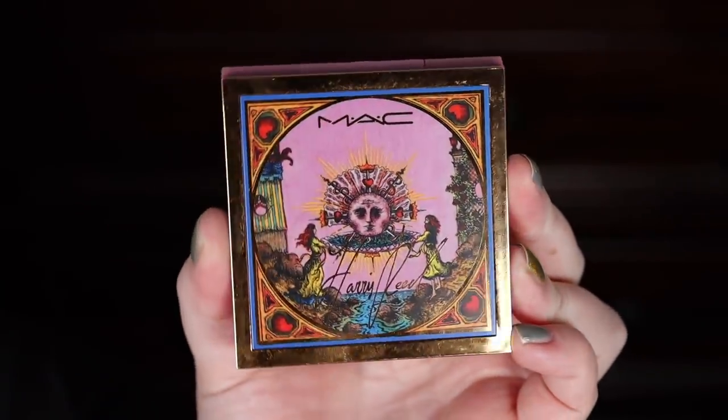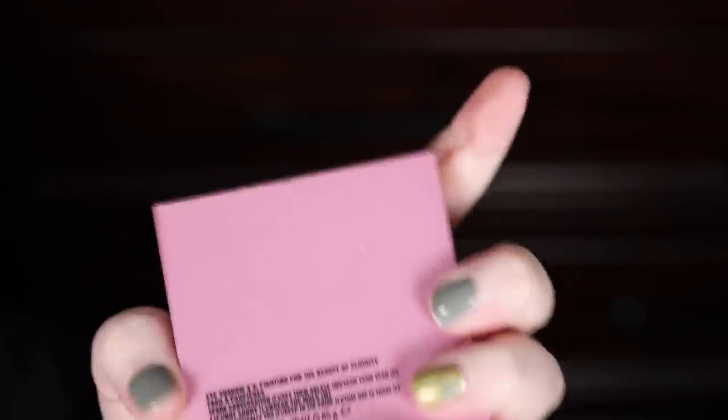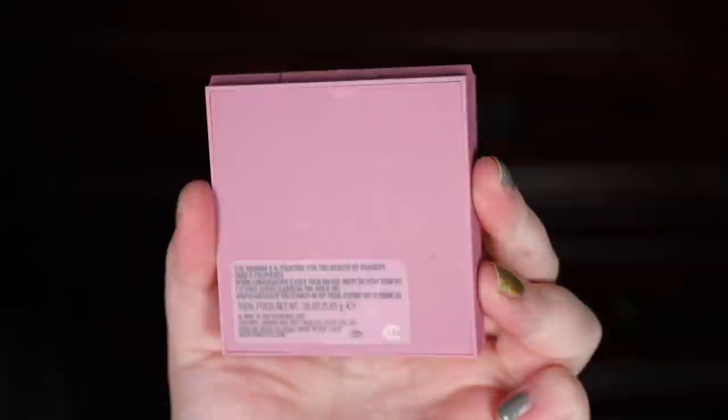There are three things in this collection: an eyeshadow palette, a cream color base duo, and an eyeliner pencil. I didn't pick up the eyeliner pencil because I just didn't want it. So let's talk about the eyeshadow palette first — this is 'Fighting for the Beauty of Fluidity,' a limited edition eye palette featuring waves of rich gold, heated hues, and amplified earth tones.